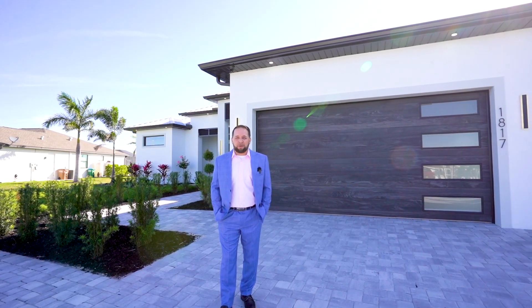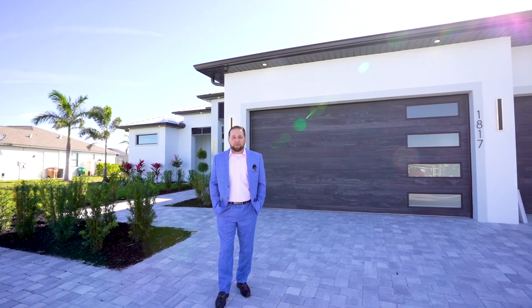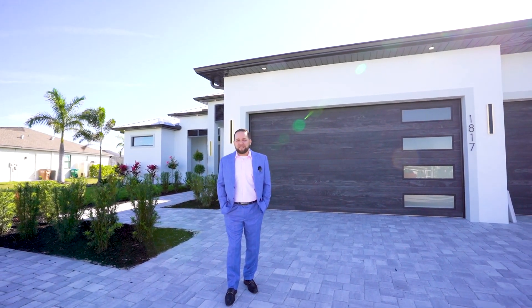Hey, it's New Home Nate again here in Southwest Florida with another builder spotlight, Toto Custom Homes. Vibe Realty is very excited to show you what they have to offer, so come on in and check it out.